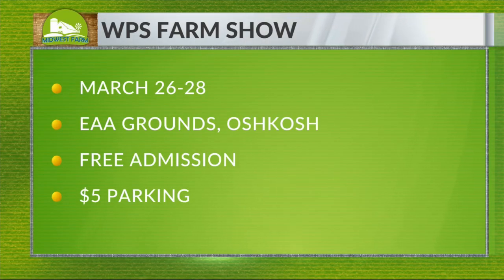You can connect with Focus on Energy at the upcoming WPS Farm Show. This annual event is March 26th through the 28th at EAA Grounds in Oshkosh. Admission remains free, five dollars to park. The show is a chance for farmers to check out the latest in equipment, services, and technology from around 400 exhibitors throughout the U.S. and Canada.